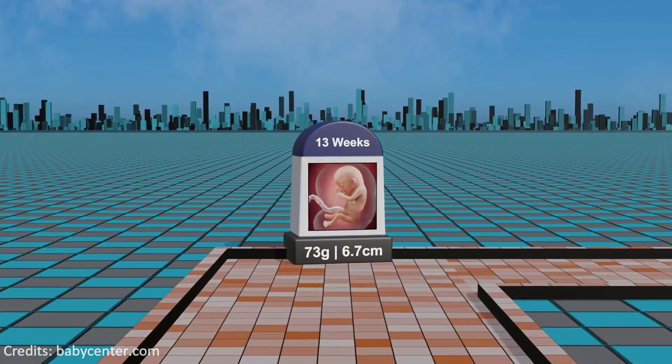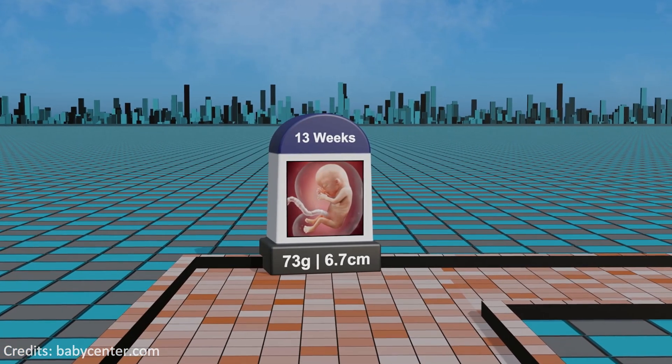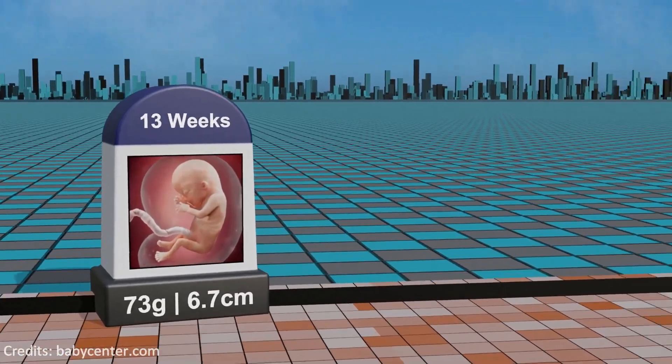Week 13: entering the second trimester, rapid development unfolds, featuring the formation of vocal cords, increased limb movements, and the ossification process in developing bones.